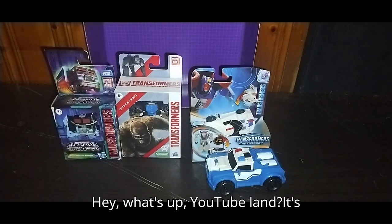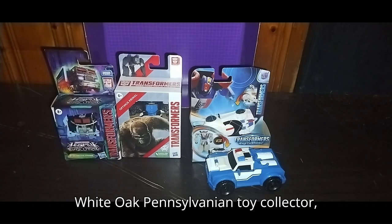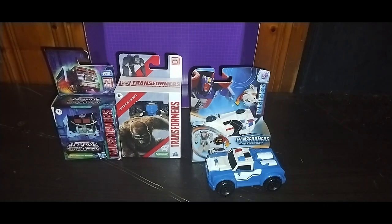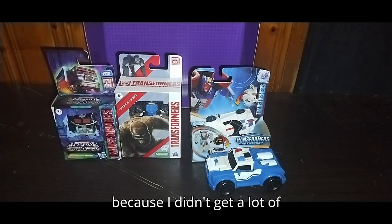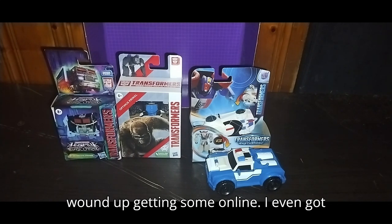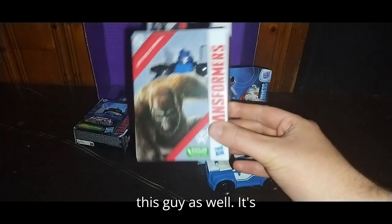Hey, what's up, YouTube land? It's your boy Eddie Hill, the White Oak, Pennsylvania toy collector. And this is part two of our toy haul of stuff we got online, because I didn't get a lot of Transformers at the Goodwill outlet. So I wound up getting some online.